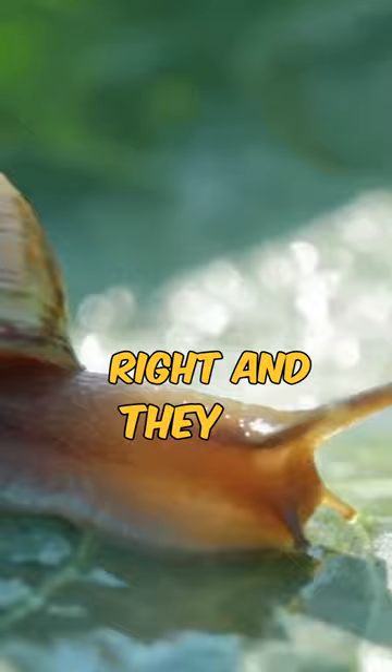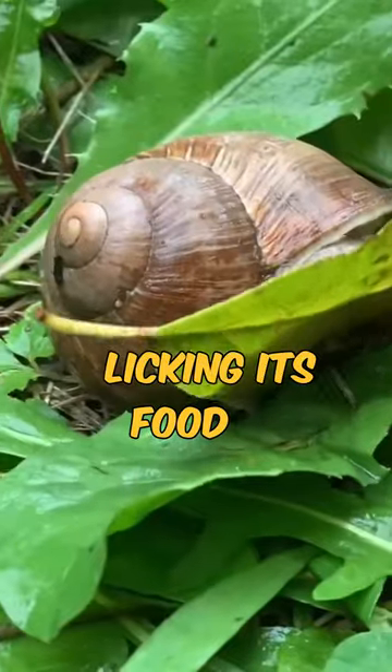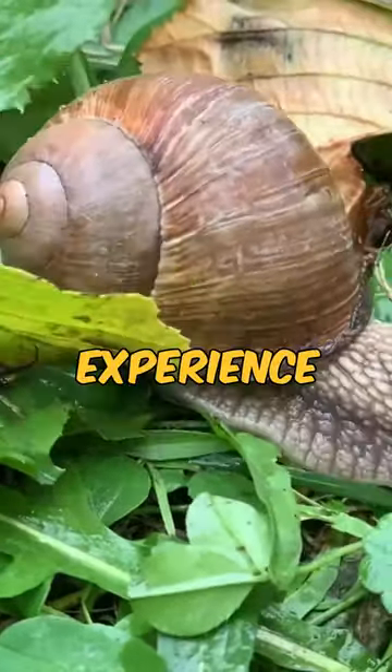Yes, that's right, and they use these tiny teeth to scrape food particles off surfaces. So when a snail is eating, it's technically licking its food. So the next time you see a snail, remember, it's probably enjoying a unique dining experience.